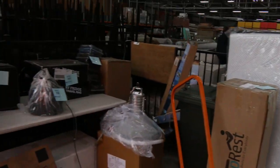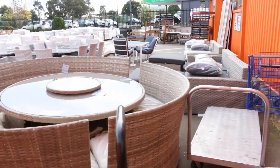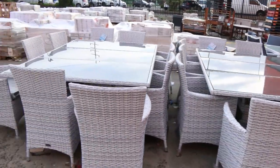There's heaps of tiles and also some outdoor furniture out here as well. We've got some nice big outdoor settings — an 11-piece dining setting there. Have a look at all the tiles out here, all between about four and ten dollars a square meter — really fantastic.